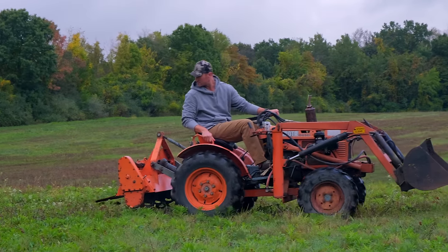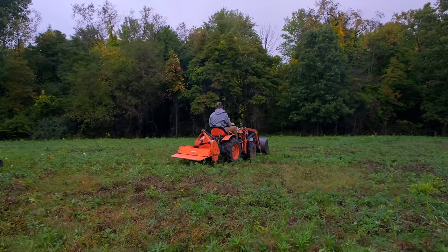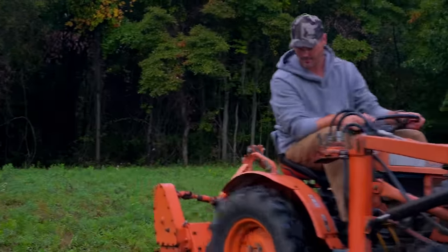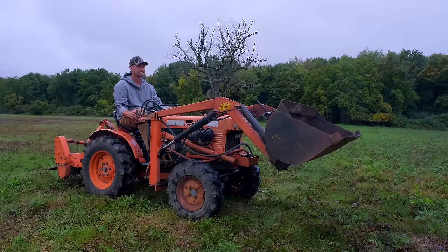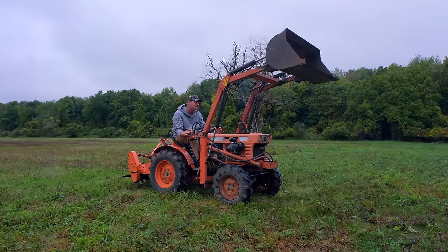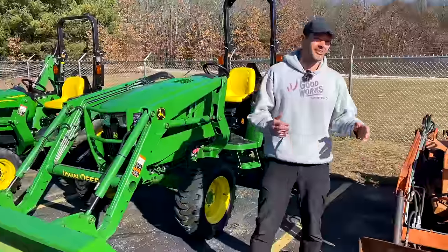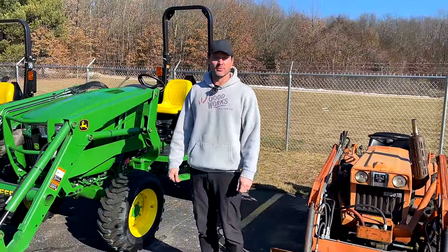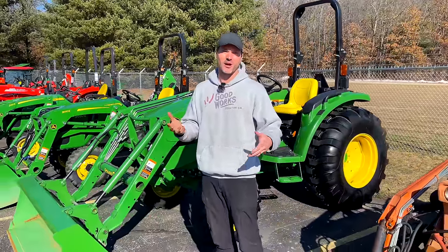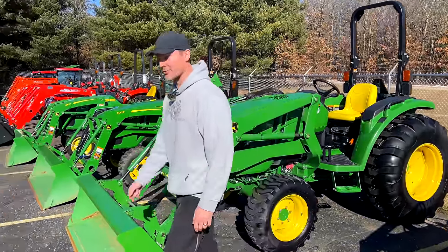I actually bought this tractor to destroy for a safety video — showing it tipping on hills, flipping up, and other dangerous situations — but I never got around to it. It's still a strong runner; we put a new battery in and did a few things. It has some minor hydraulic leaks but it's about 50 years old. So I decided to sell it off — not a bad deal with a tiller and loader. It's a Kubota B7100, and a lot of you are familiar with these tough little champs.